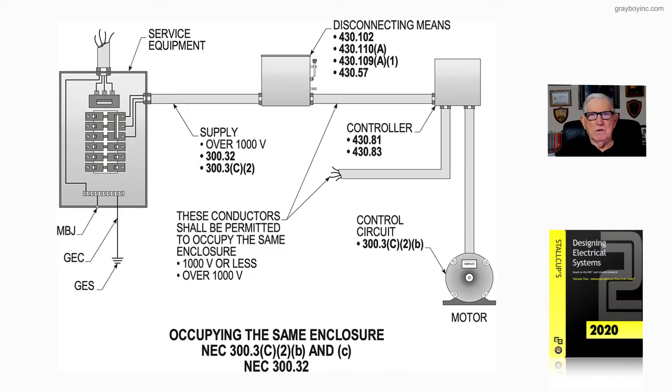This illustration deals with whether it is permissible to route conductors 1,000 volts or less with conductors rated over 1,000 volts, such as medium voltage conductors. That is what figure 18-58 is illustrating.